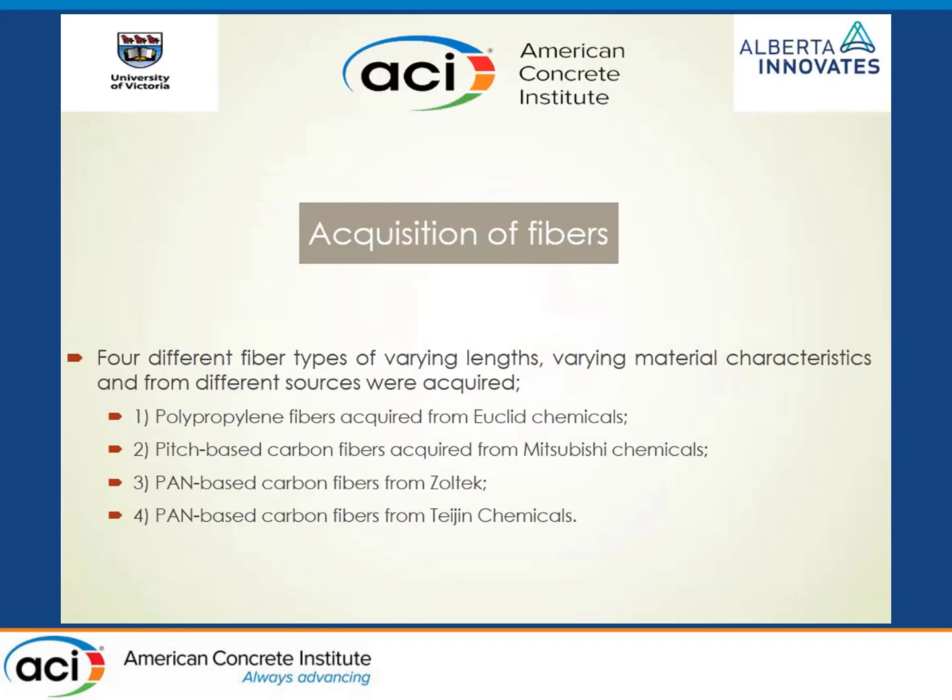Good morning, everyone. Thank you, Dr. Rishi, for letting me be part of this wonderful project. The project had two major parts: the development of high-performance concrete in the lab, and then the utilization of this concrete for constructing a concrete pavement. The project started with the procurement of fibers, for which we selected four different suppliers: Euclid Chemicals, Mitsubishi Chemicals, Soltech Chemicals, and Tejin Chemicals. We focused only on carbon fibers, as that was the theme of the project from Alberta Innovates.